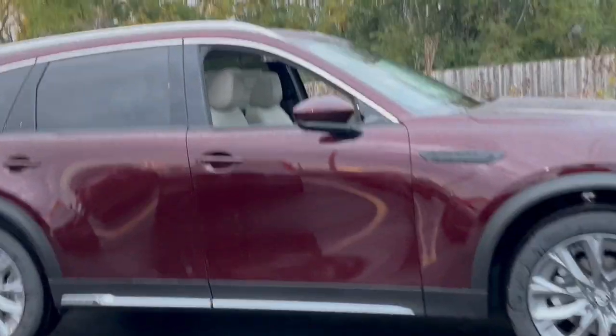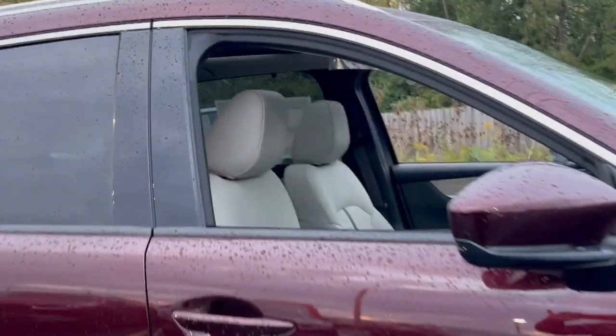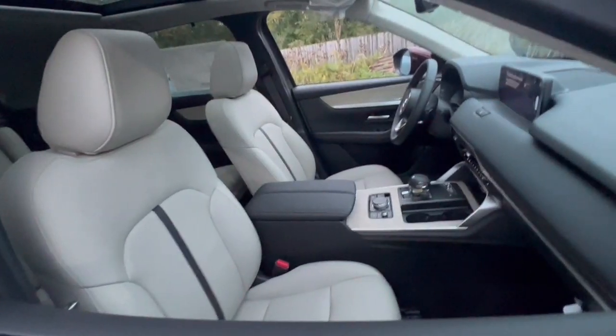Head-up display, panoramic roof, navigation system, keyless entry, moonroof, heated mirrors.